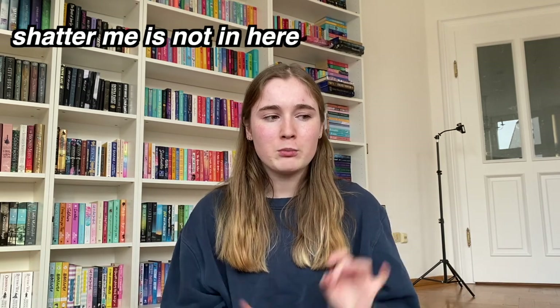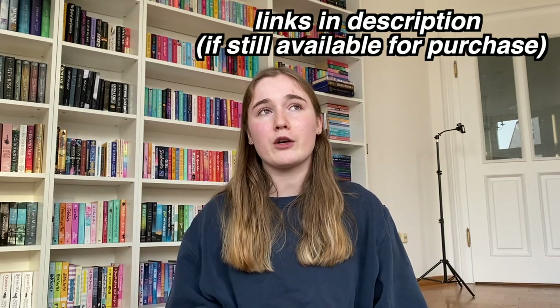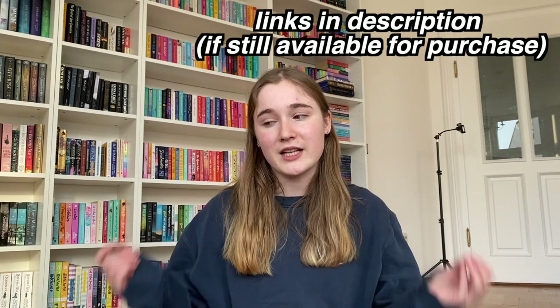Hey everybody, welcome back to my channel! If you're new here, my name is Medita, and I have quite an obsession with collecting books. I've started collecting a lot of really pretty special edition books, and today I thought I'd show you my favorites. These special editions are from different sites — some from subscription boxes, some from Amazon, and some are secondhand.